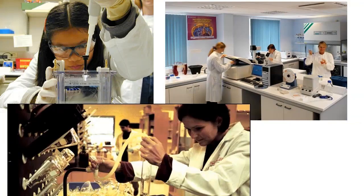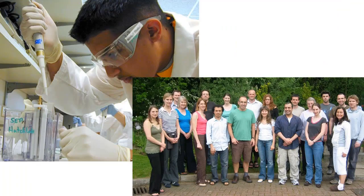Some institutions have core facilities containing equipment too expensive for a single lab to purchase or maintain, with on-staff personnel to manage the core equipment. For example, a licensed veterinarian may be employed to supervise a large animal colony. Salary is commensurate with experience, education, and responsibilities, but don't expect to make as much as a PI in most cases.